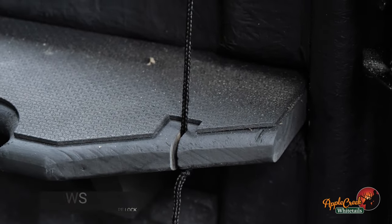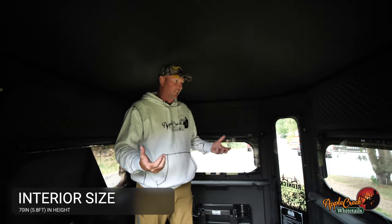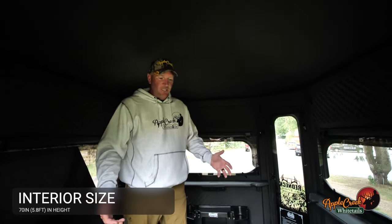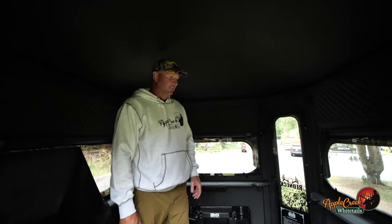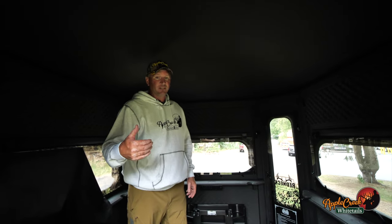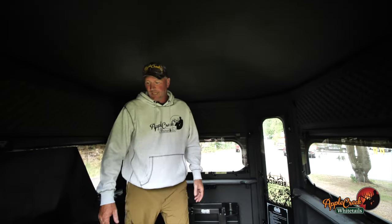One nice feature about this blind — at 6'3" I can stand up in this blind. I can shoot from a standing position or sitting, so there's a lot of space in here. It can easily accommodate two or even three hunters in the 6x6. Especially if you go to the 6x7 or the 6x8 model, just the amount of people you can hunt with is great. It's a lot of fun to hunt in groups — I really enjoy that.